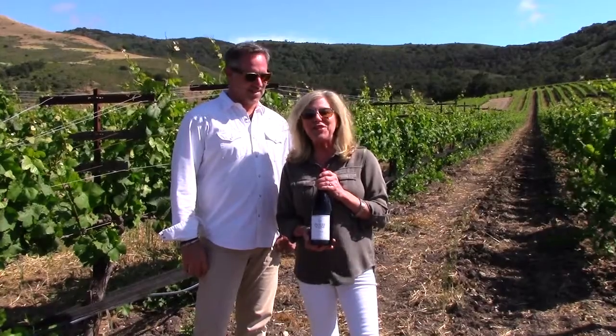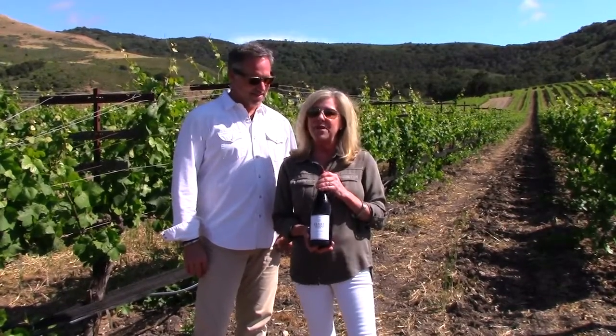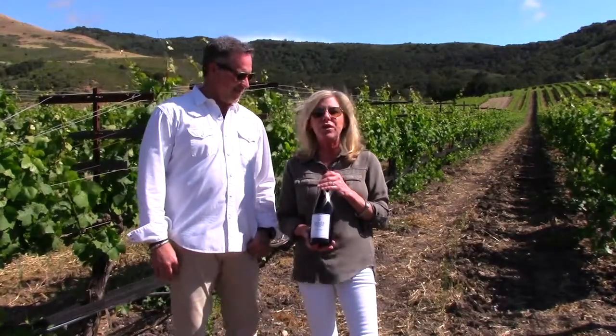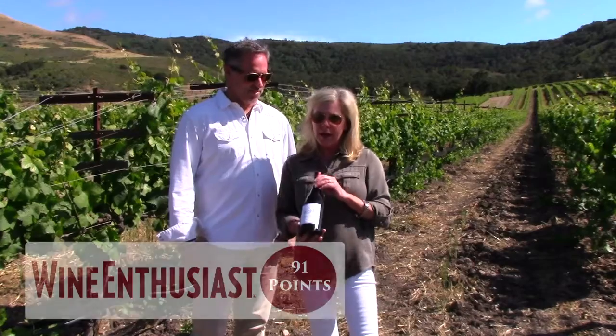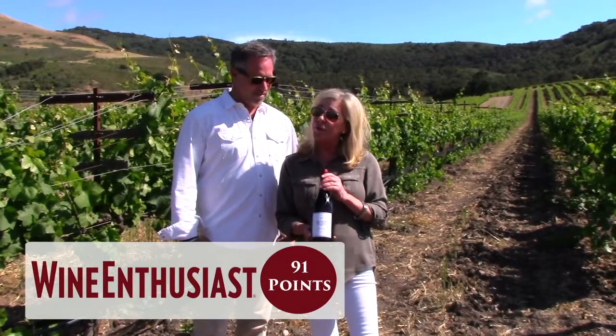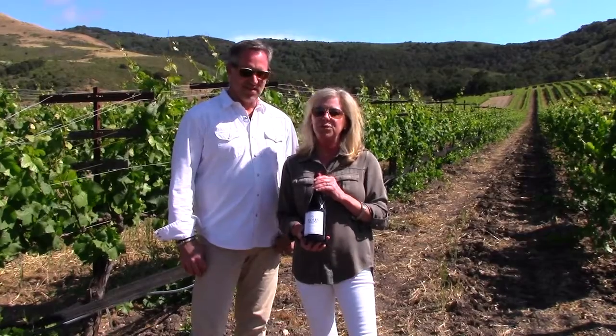Hi, I'm Kim Sloan and this is Jamie Sloan, and we're here today with our most fun edition of Vine to Wine, because we're talking about our 2014 Pinot Noir from Santa Rita Hills — more specifically, four different vineyards in the Santa Rita Hills and five different clones of this Pinot Noir grape.